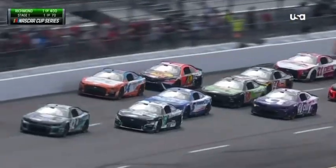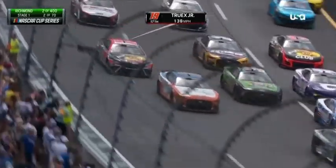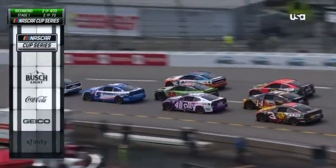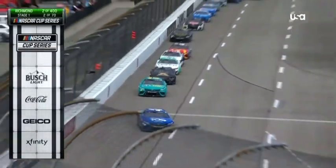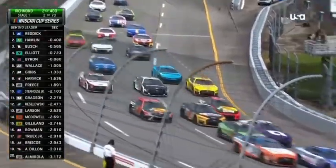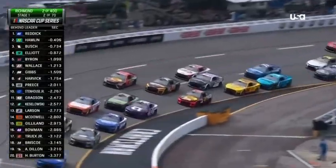Way up the racetrack there in turn three and four, the 19 losing a few spots. Locked up the left front tire, I believe. I couldn't tell if it's a left front or a left rear. I saw smoke and up the hill he went. And now he's on the three wide top with two Bass Pro cars in the mix. Is it four wide now as we see that 22 of Joey Logano throwing it in right in front of Ross Chastain?